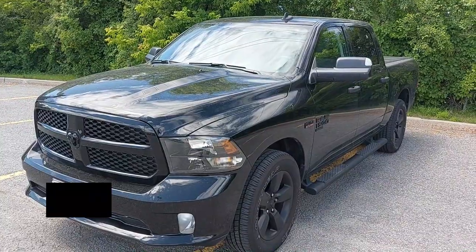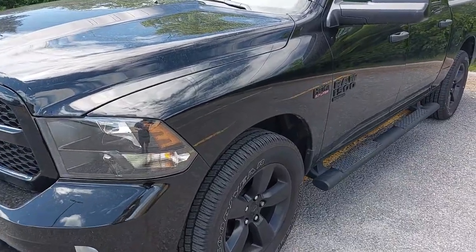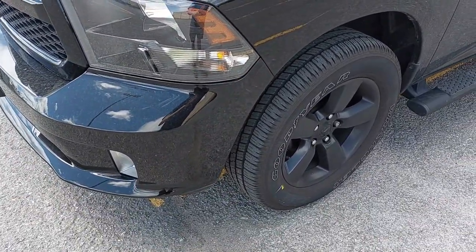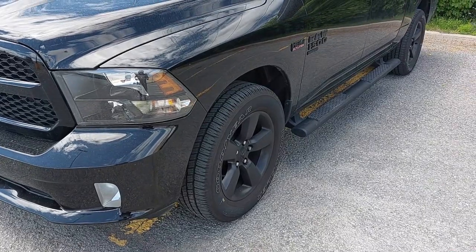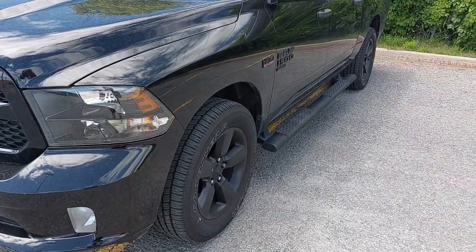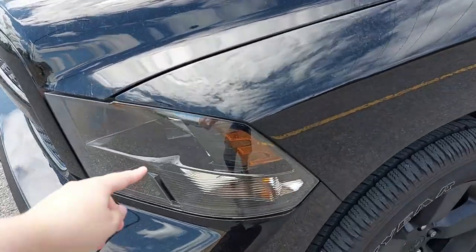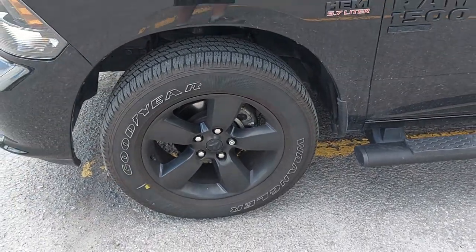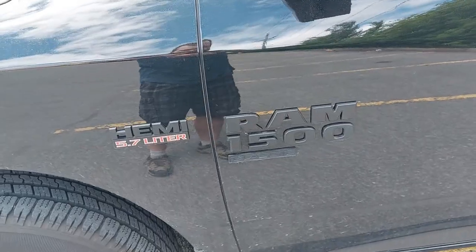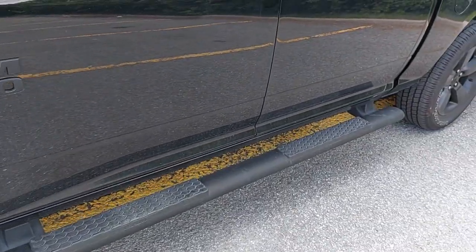Here is my 2021 Dodge Ram Classic. I decided to go with the Night Edition because it absolutely looked the best. The Express is the one that has the front bumper that matches the paint color of the truck. I didn't want to go with the Warlock because it's a plastic bumper and I didn't like the look of that, and I didn't want any chrome. With the Night Edition you get headlights that are tinted a little bit darker, black 20-inch alloy rims which I absolutely love, and a badge that says HEMI 5.7 Liter V8 engine, RAM 1500 Classic. You also get the black sidesteps.